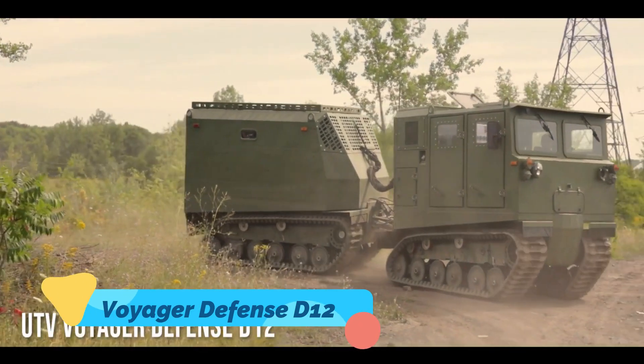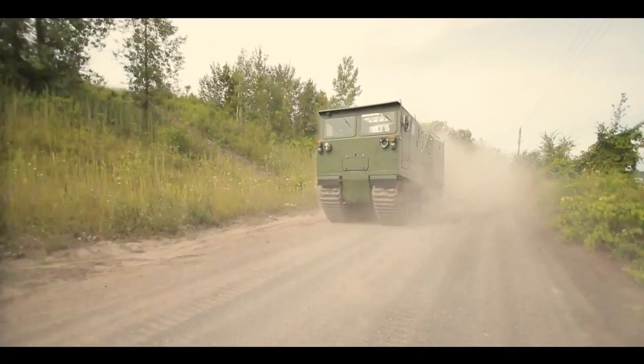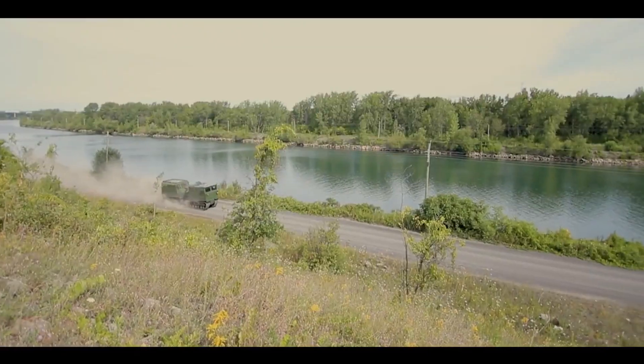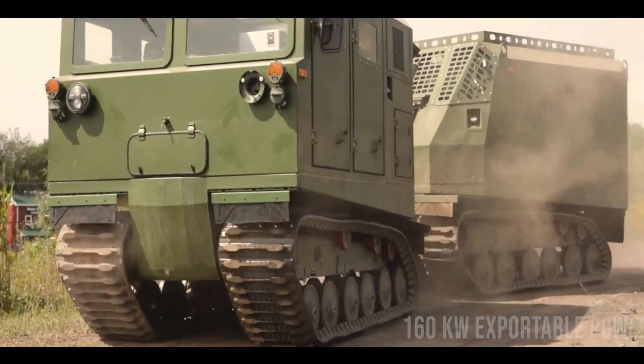Voyager Defense D-12. The Voyager Defense D-12 is a military-grade all-terrain vehicle built for the toughest missions imaginable. Featuring a turbocharged diesel engine, advanced suspension, and heavy-duty armor plating, the D-12 is engineered to handle extreme environments with ease.